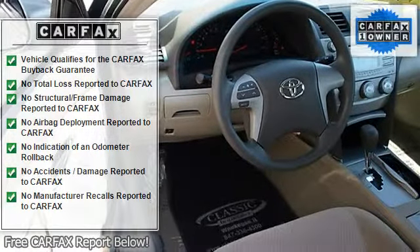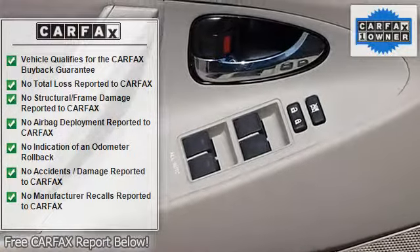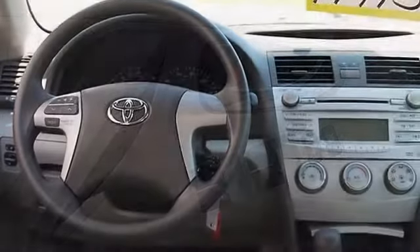Bucket Seats, Driver Lumbar, Power Driver Seat, Pass-Through Rear Seat, Second Row Bench Seat, Cloth Seats, Adjustable Steering Wheel, Steering Wheel Audio Controls.